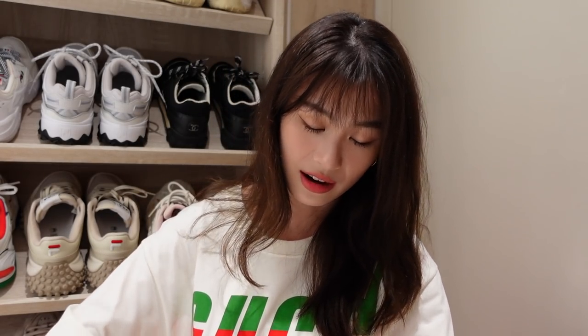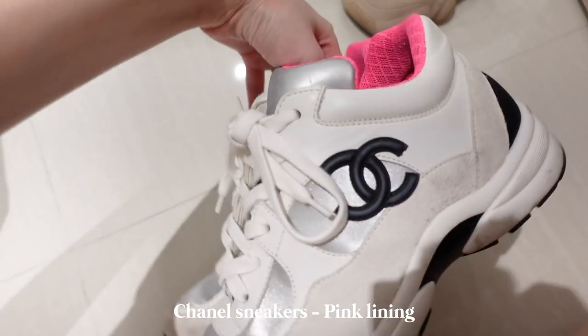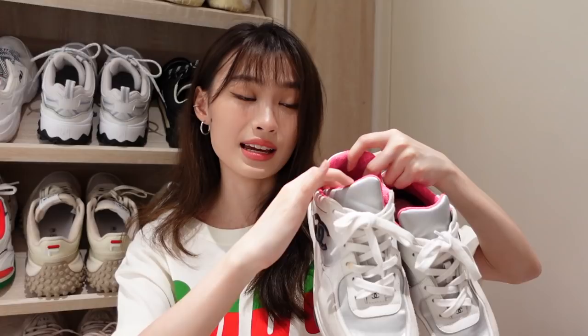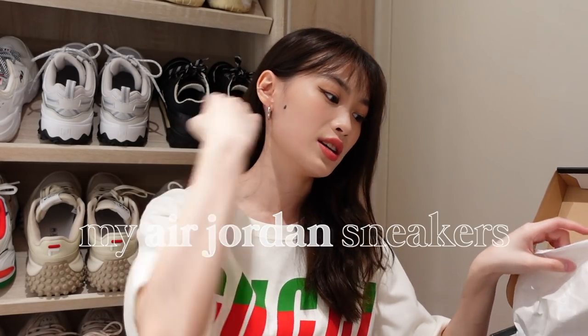We have another pair of Chanel here, and this pair I wear super often — this is like my favorite pair of shoes. It's quite dirty now. It's white with some silver details and the logo is just super obvious, smack right there. There is also pink inside. You can see it in my pictures. These two Chanel pairs are the shoes that I always always wear. It's just so easy to match with every outfit I have, even though there's pink inside.